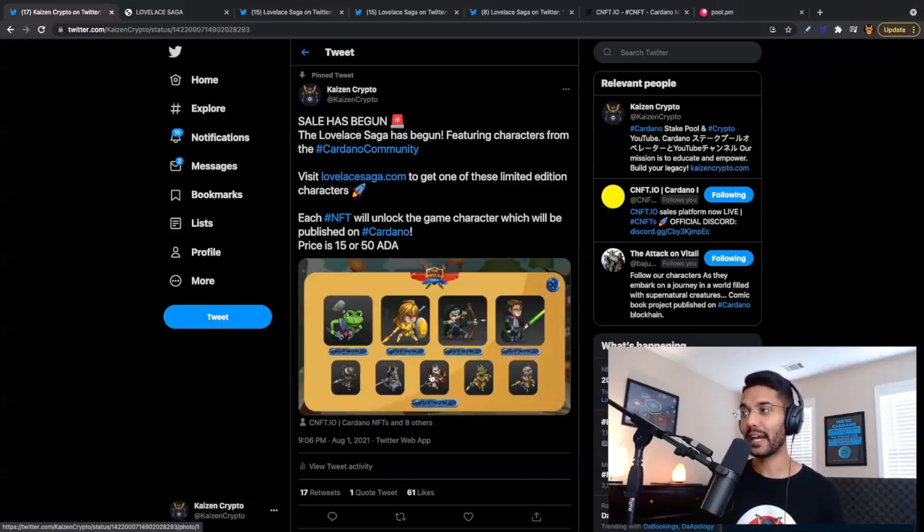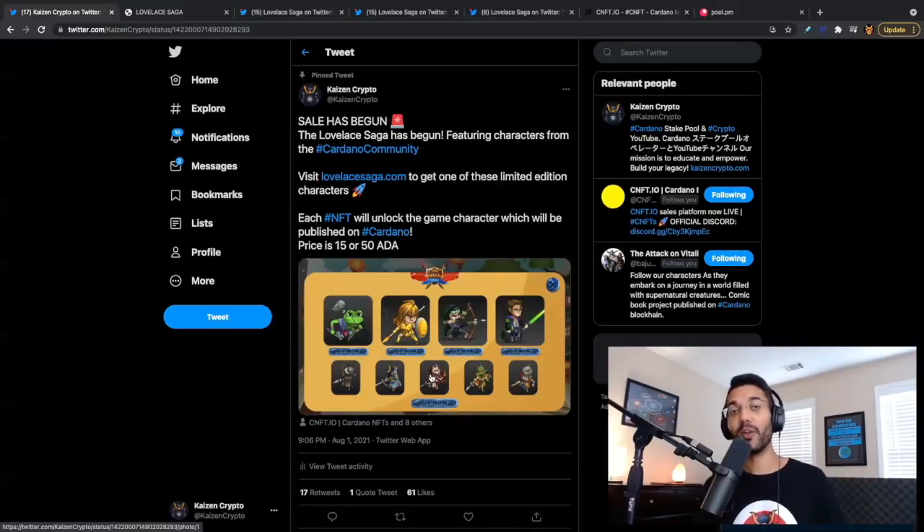The booster characters are going to be randomized, which adds a fun element — you really don't know what you're going to get. They are also rare based on time. For the four main Cardano characters, it's a time-based rarity: you have one week from the time the sale goes live to purchase any of those four characters. After that week, none of those tokens are ever going to be created again. Each of those tokens has three different variations based on color and different effects, and they all contain animations as well.